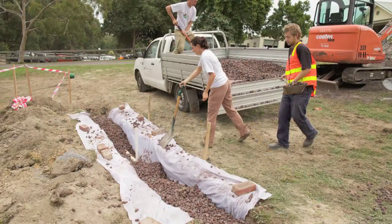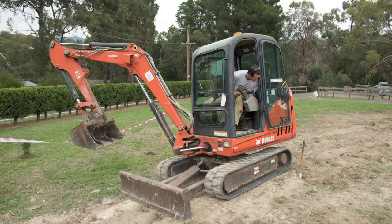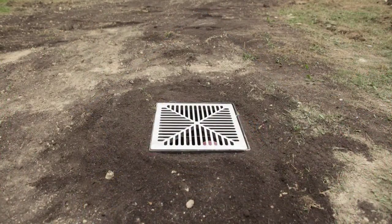That infiltration trench uses the same sort of principle but a little simpler — it's just got the scoria layer, wrapped in a geotextile geofabric, and then backfilled with soil on top so you wouldn't even know it's there; it's hidden in the lawn. The geotextile stops the soil leaking into it. Finally at the very end there's another overflow, so if that trench is full it'll just overflow into the stormwater system.